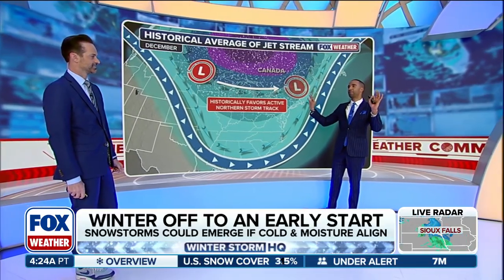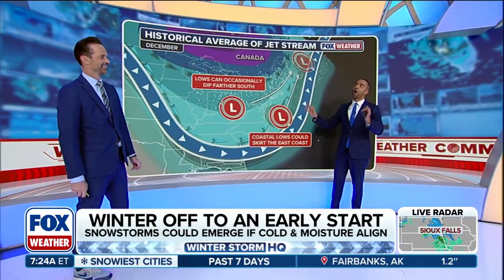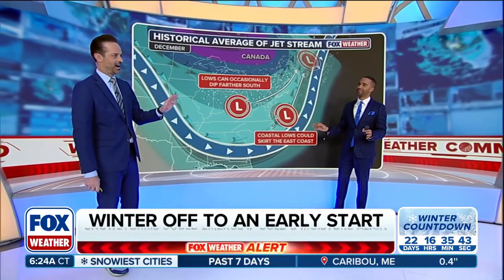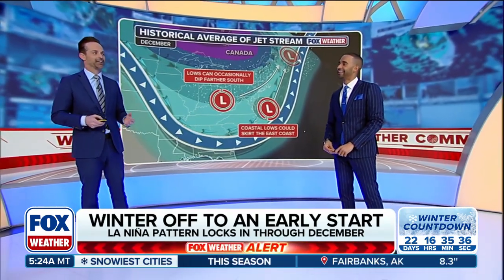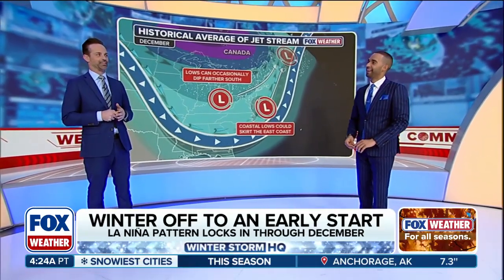I'm not trying to put bad juju out there in the atmosphere, but I am hoping that we see a nor'easter in New York City this winter season. A lot of people have been saying that — a lot of New Yorkers. We've had a couple of snowfalls here and there that haven't really added up to a whole lot here in New York City, but I think you're in the majority on that one.